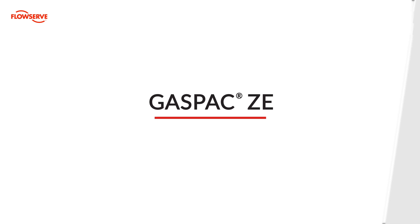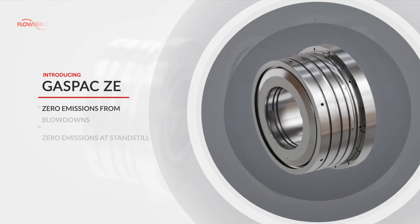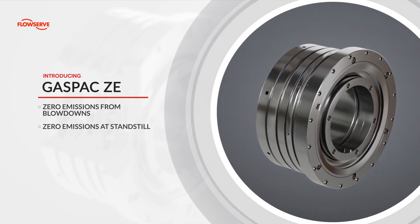Introducing GasPak ZE, an innovative technology from FlowServe that achieves zero emissions from blowdowns and zero emissions at standstill.